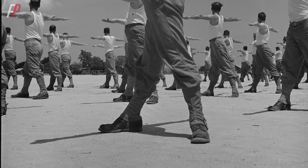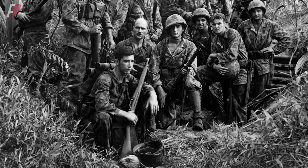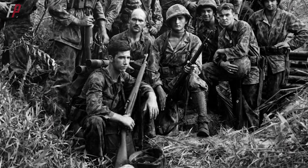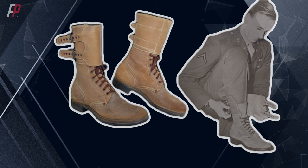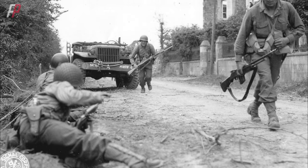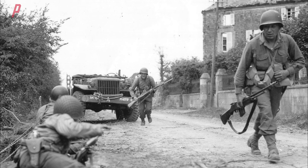Of course, appearance alone doesn't matter on the battlefield. The reason the M1943 field boots quickly became popular among airborne troops and spread throughout the entire military is primarily due to the convenient buckle fastening straps. They are easy to put on and take off, and they also have built-in waterproof functionality. The material is durable, and if not violently damaged, one pair of boots could be passed down for three generations without any problem.